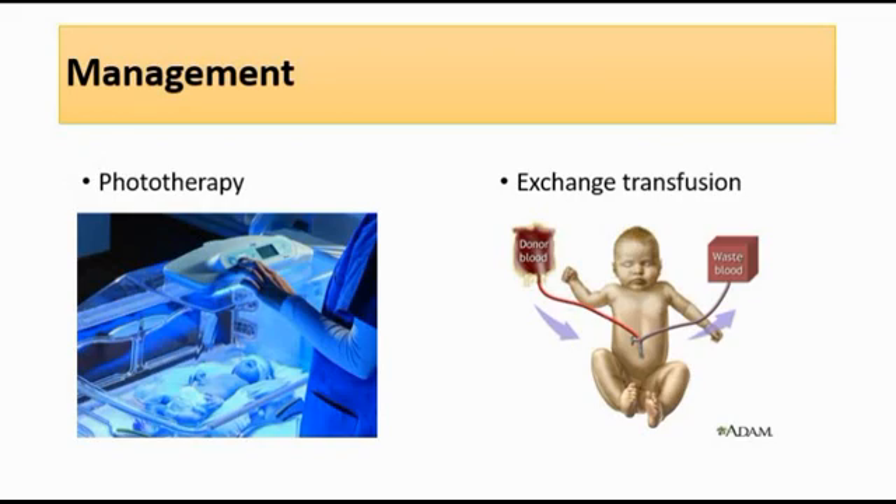For management of prolonged neonatal jaundice, we usually give phototherapy, and if it is very severe, exchange transfusion can be given. The management depends on the cause of the prolonged neonatal jaundice, as different causes require different management. That's all for my video. Thank you.